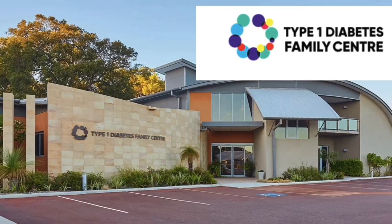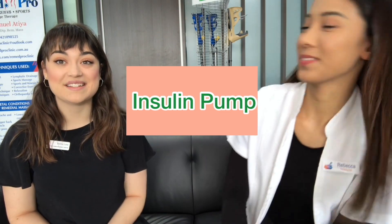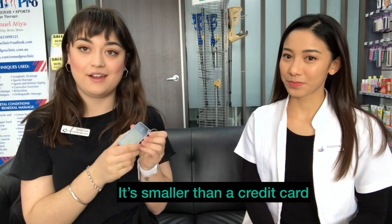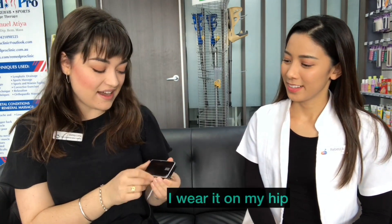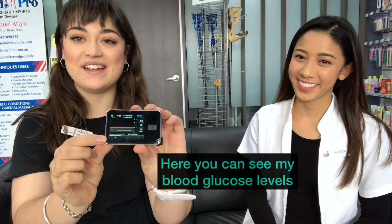Hey guys, I'm Rebecca from Market City Pharmacy and I'm here today with Gabby. She's from the Type 1 Diabetes Family Center and we're going to show you one way that some people manage their diabetes — and that's by having an insulin pump. This is my insulin pump right here. It's tiny, it's smaller than a credit card, which is amazing. I wear it on my hip.